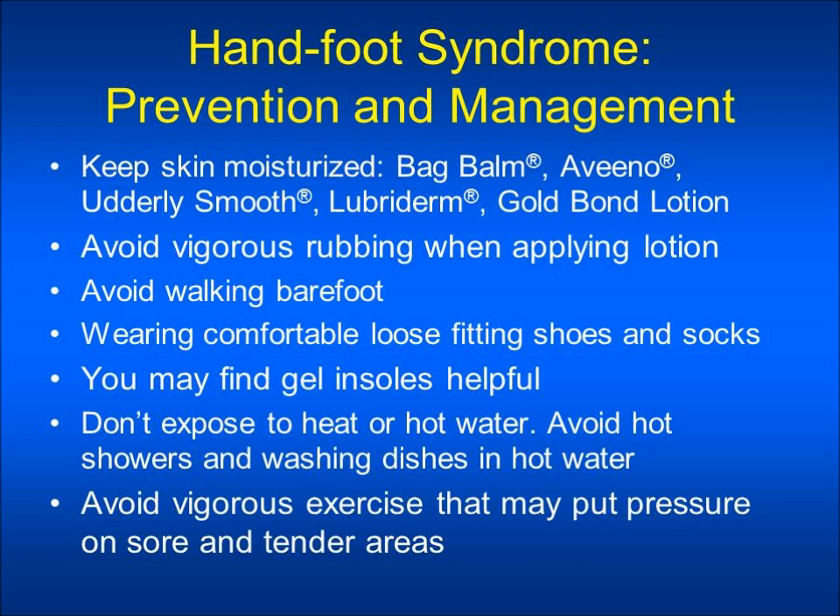The prevention and management of hand-foot syndrome. If a patient has pre-existing calluses, they may be more likely to develop hand-foot syndrome and should have a pedicure prior to starting therapy to remove the existing calluses. If a patient is diabetic, they should consult with their physician prior to starting treatment and maintain good glycemic control. Notify your physician immediately with any signs and symptoms of skin breakdown or infection.